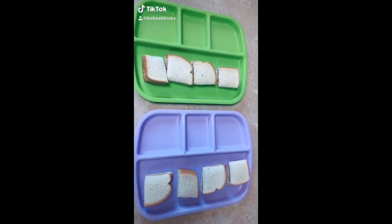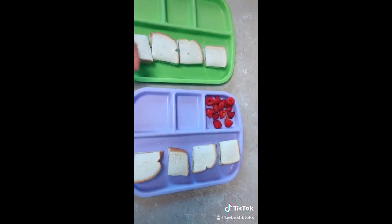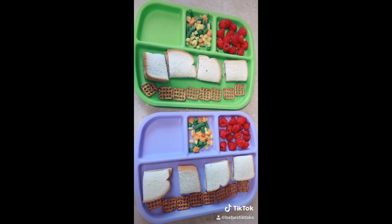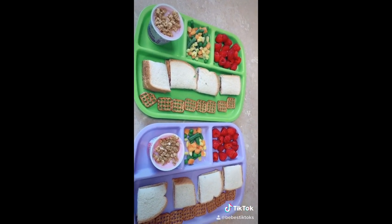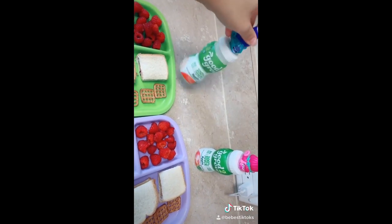Today's lunch is peanut butter and jelly. They're going to have some raspberries, some veggies, I just put some pretzels on the side, and then yogurt with honey roasted granola. And they're just having water in their little cups.